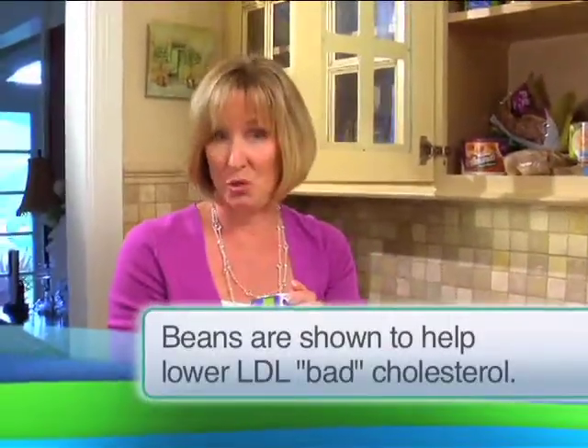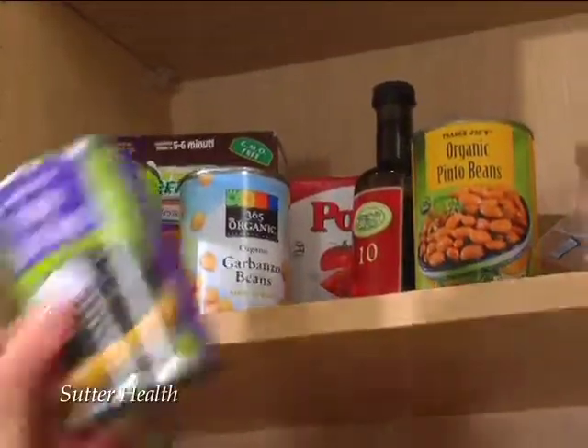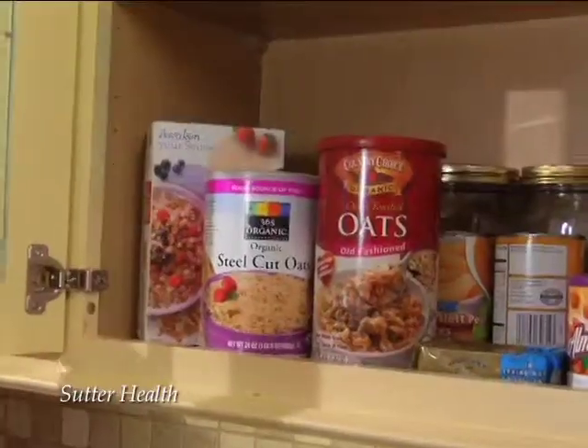Beans — one of my favorite choices. Beans are high in protein, high in fiber. Gram for gram, one of the best choices you can make. Beans are great in soups, stews, and main dish salads.